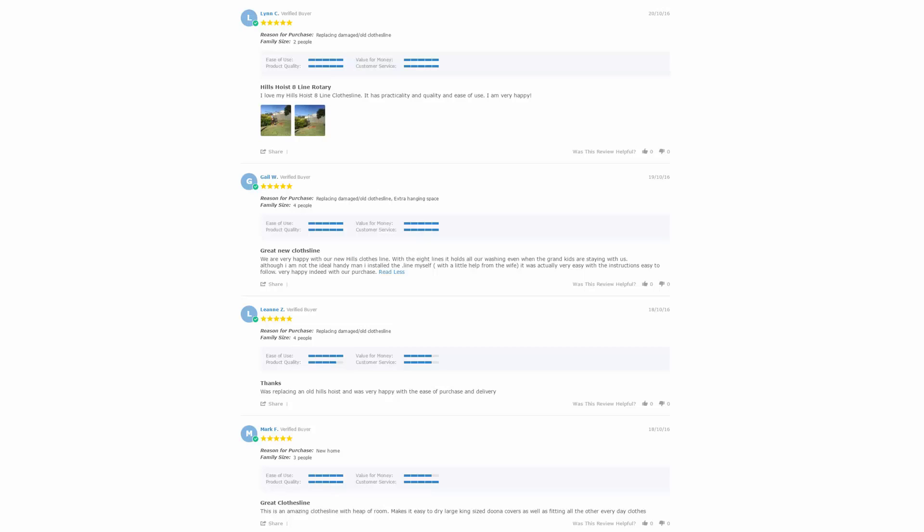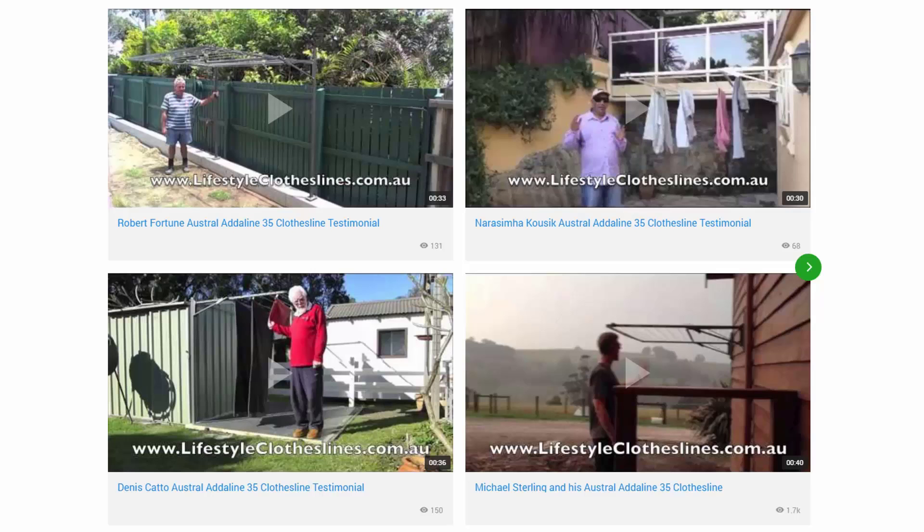With over 5,000 reviews available on the Lifestyle Clotheslines website, you can see what people are saying about products and whether a particular model is going to be suited for your needs, so be sure to check out the reviews on all of the product pages just under the description area. You can also find many videos on the Lifestyle Clotheslines website — including customer-submitted videos of their products — to make sure the units are suited for your home situation, plus installation guides and how-to videos for choosing the right product.